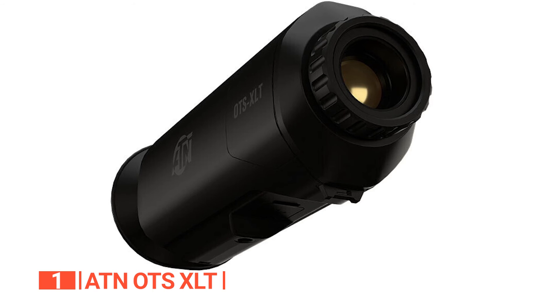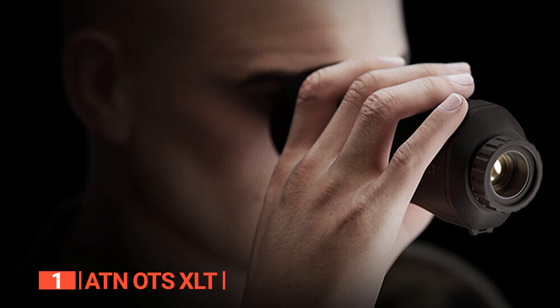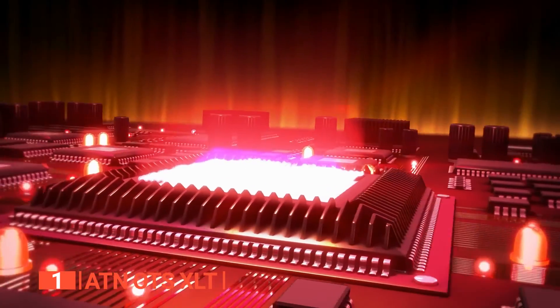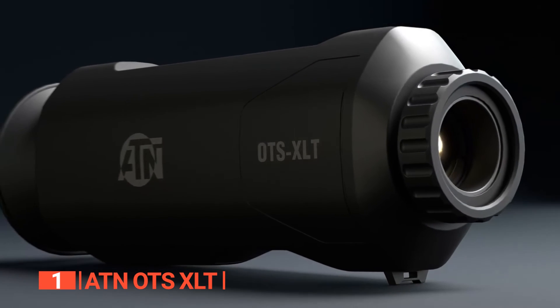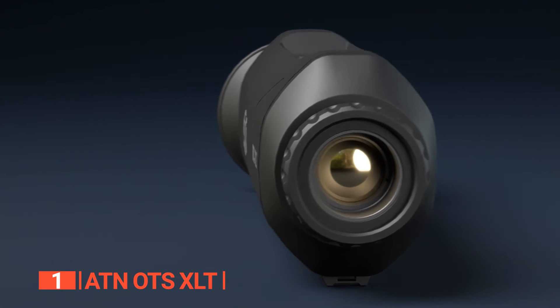This device features a detection range of 2,788 feet and a sensor resolution of 160 by 120 pixels, producing images that are vivid and sharp. Its innovative sensor boasts a 50Hz refresh rate, enhancing its long-range capabilities and detecting heat signatures. While delivering clarity and imagery, this monocular generously offers 8GB of storage space to preserve your cherished moments.